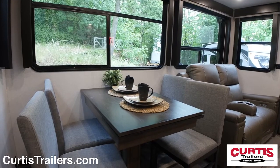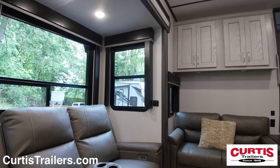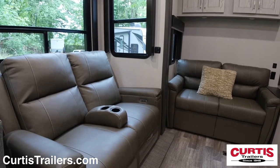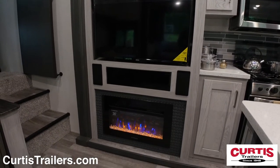The door-side slide-out features a free-standing dinette with seating for four and theater seating next to a leather tri-fold sleeper sofa. The perfect place to enjoy your entertainment center with HDTV, Bluetooth sound system, and an electric fireplace.